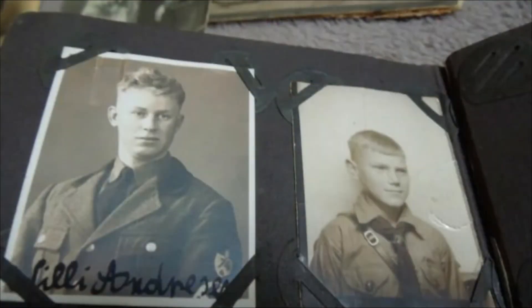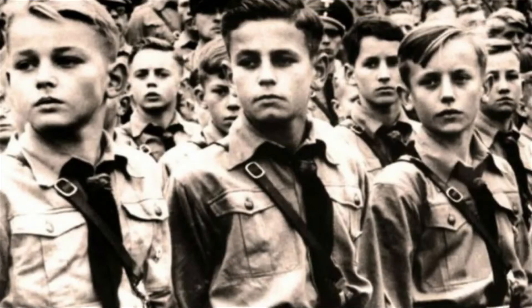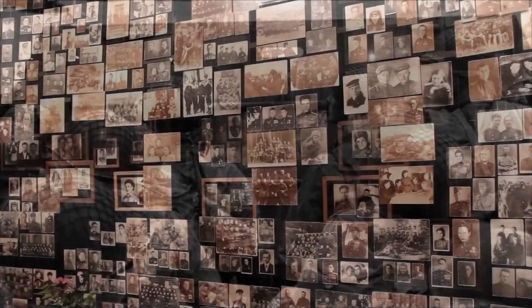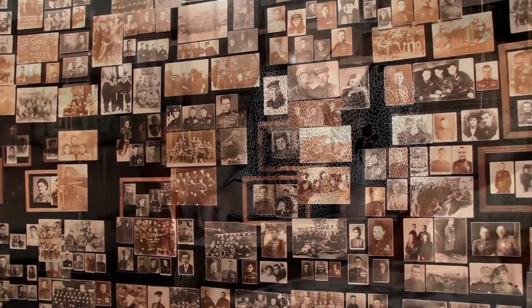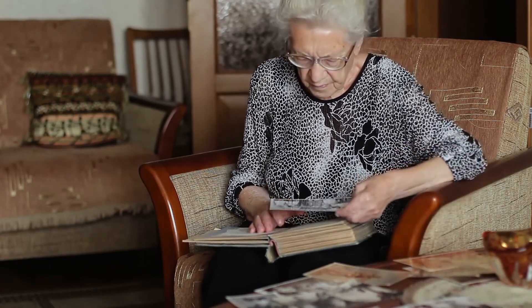Continuing her search through her aunt's sentimental belongings, the woman found photographs of young boys who seemed to be part of Hitler's Youth, an organization for young boys within the Nazi Party. Already shocked to find photos of young boys who had been recruited by the Nazi Party, the woman was confused as to who the people in her great aunt's photographs were. She assumed that they had a close relationship with her great aunt and may have been family members, because of how safely the pictures were kept for decades.